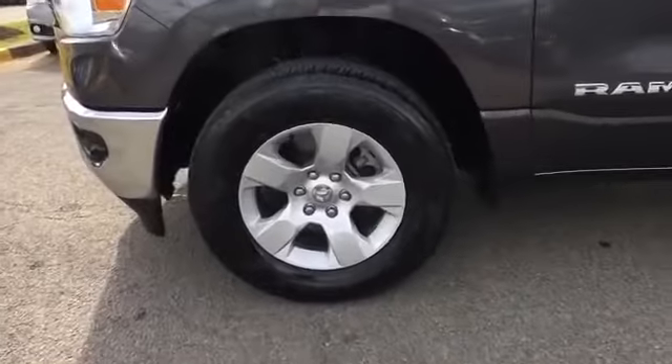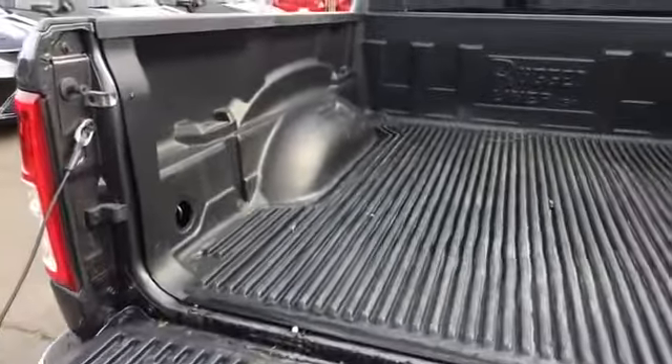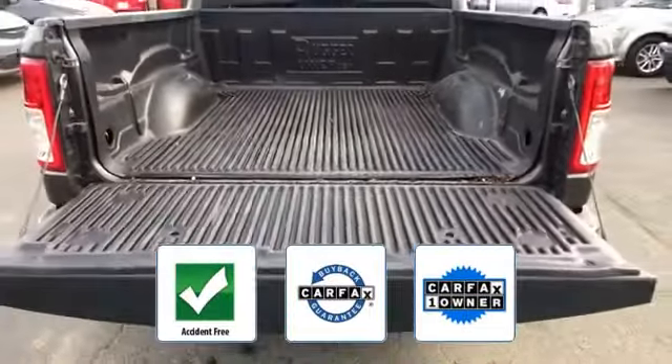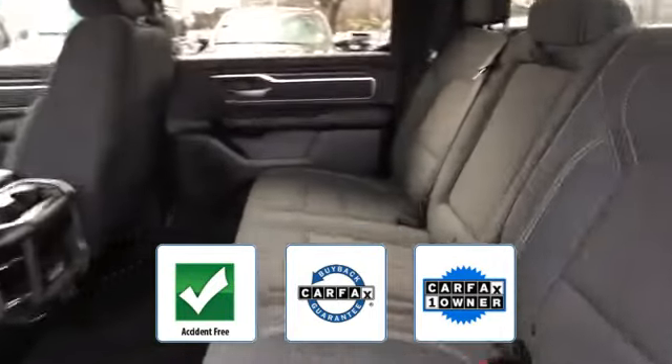Cruise control, power side view mirrors, variable speed intermittent wipers. This is a Carfax one-owner, accident-free vehicle which qualifies for the Carfax buyback guarantee. Stop by for a test drive and feel the difference.